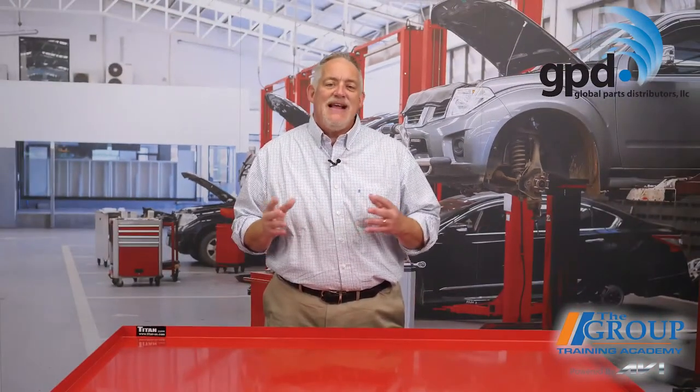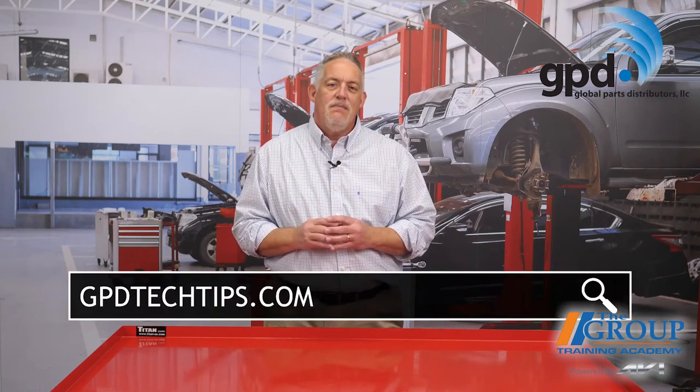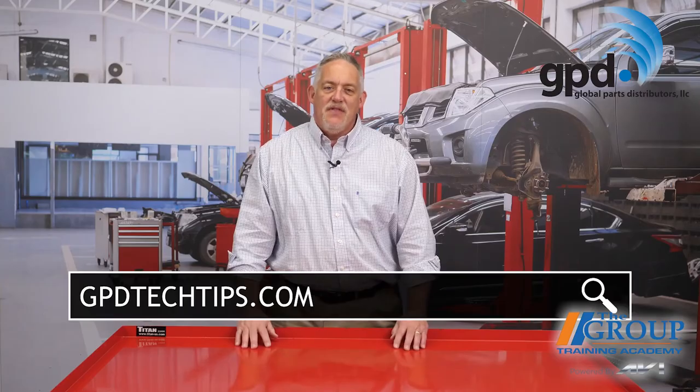Of course, there are still millions of vehicles out there using R134a as well, so your service advisors and techs are going to need lots of information to make good recommendations to customers and repairs to their vehicles. Luckily, leading suppliers like Global Parts Distributors provide access to many different technical resources to make their jobs easier. Visit gpdtechtips.com to learn more and help your customers keep their cool. I'm Doug Kaufman — thanks for watching.